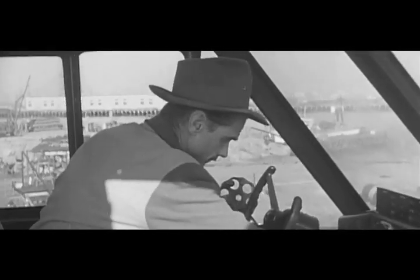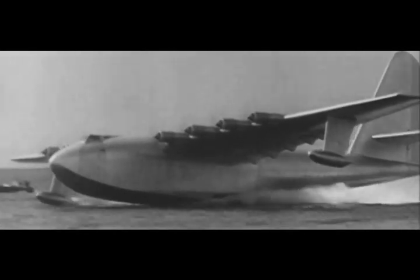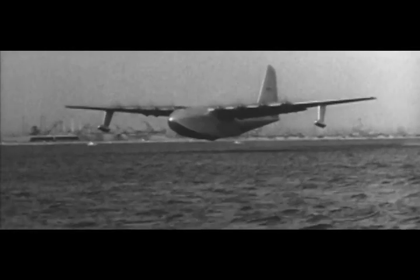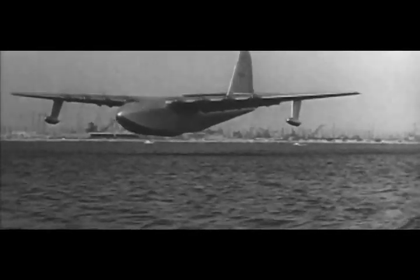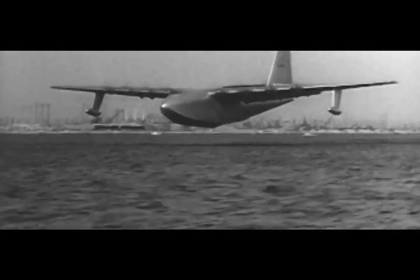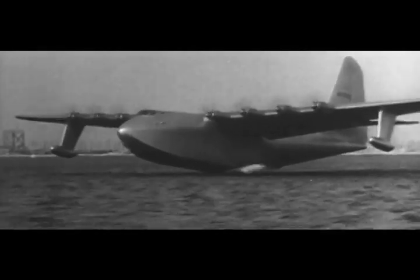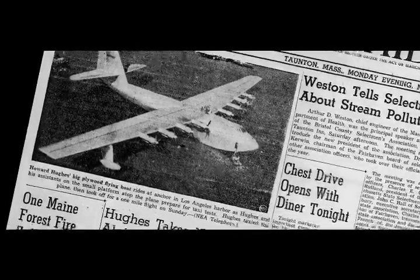Hughes was at the controls. The speed climbed — 55, more throttle, 60, 65, 70, 75 — and then momentarily something cut out. "And I believe we are airborne. We are airborne, ladies and gentlemen." And we were really up in the air. As the silver behemoth lifted above the waves, the crowds began cheering. Hughes flew less than a mile and for less than a minute, and in that short time secured the Hercules' place in history.